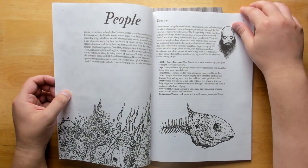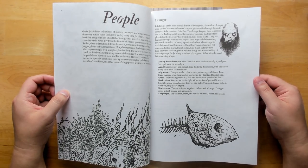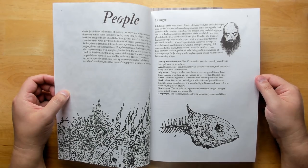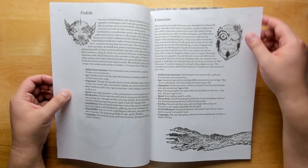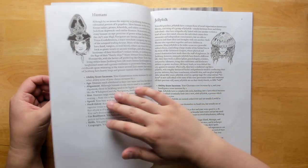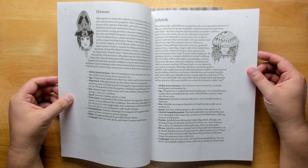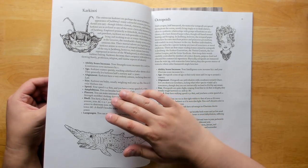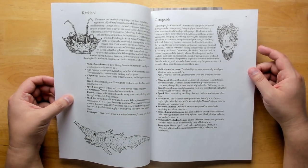We start off looking at the different races most predominant inside Genial Jack, including undead Draugr, the Finfolk — who are quite sinister with a reputation as kidnappers and criminals — the Fomorians, who are giants from the land of Faerie, forest humans, jellyfolk who have a unique social organization known as a bloom consisting of a psychic-linked group, the Carcanoi who are a bit like giant crab men, and the octopoids.